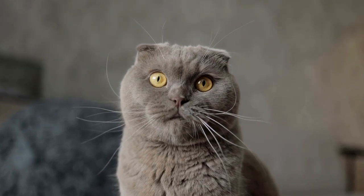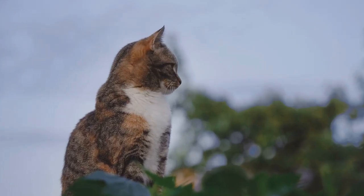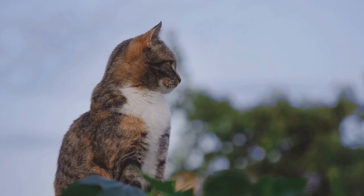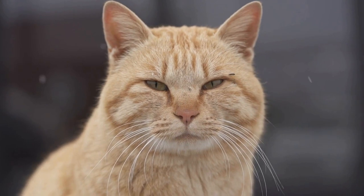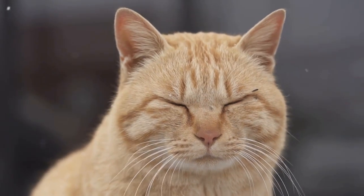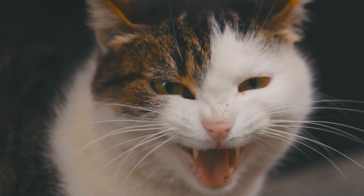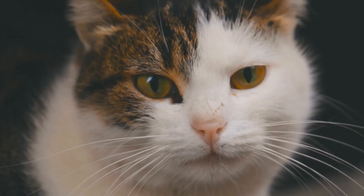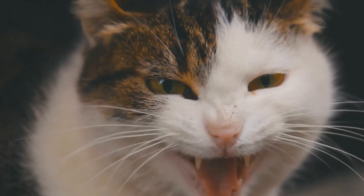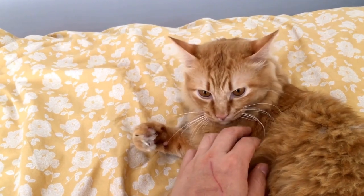1. Understand Why Cats Scratch Door Frames. Before we delve into prevention methods, it's important to understand why cats indulge in this behavior. Scratching is a natural and instinctive behavior for cats. It serves various purposes, including marking territory, stretching their muscles, maintaining healthy claws, and relieving stress or anxiety. Door frames can be particularly appealing to cats due to their texture and height.